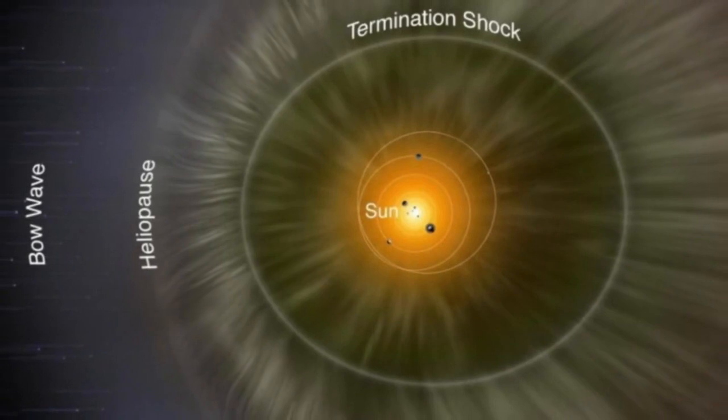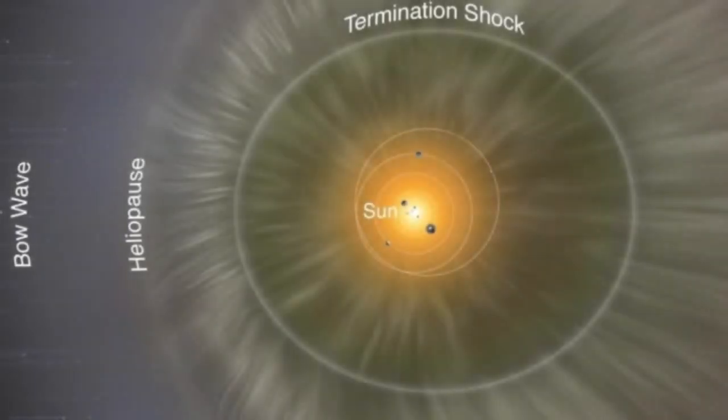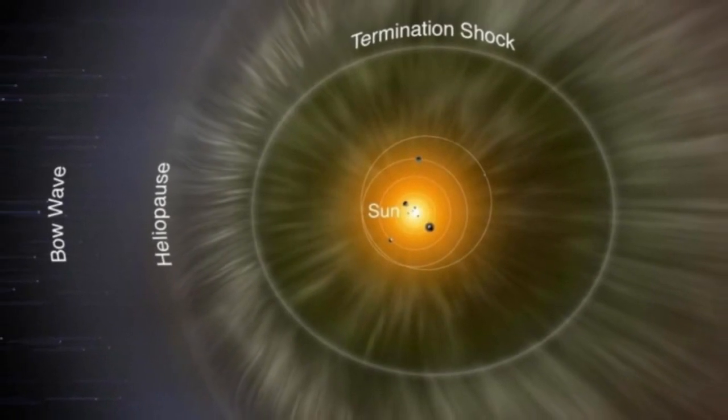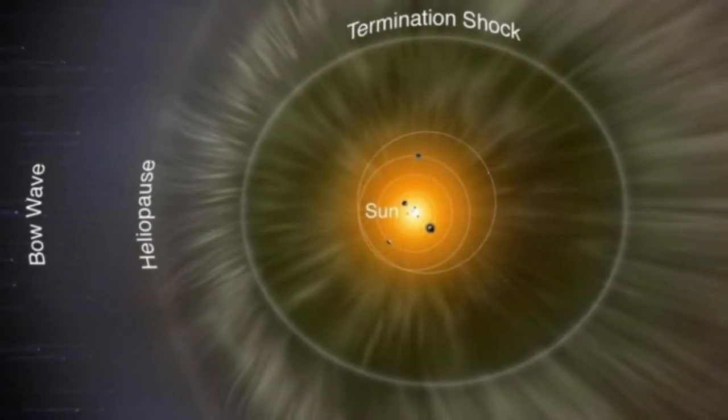In August 2012, Voyager 1 crossed the heliopause, the boundary between the heliosphere and interstellar space, becoming the first human-made object to journey into the vast expanse beyond our solar system.